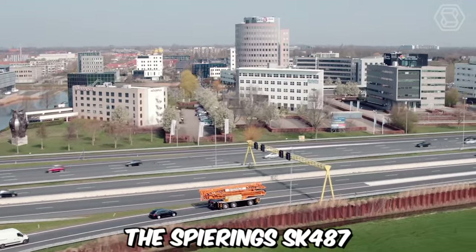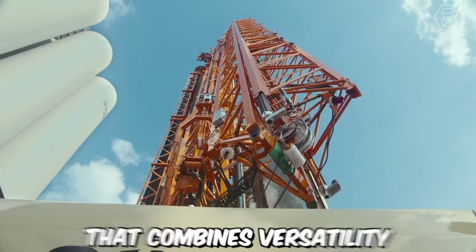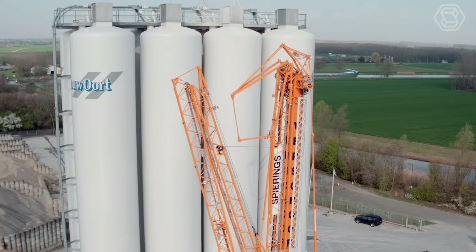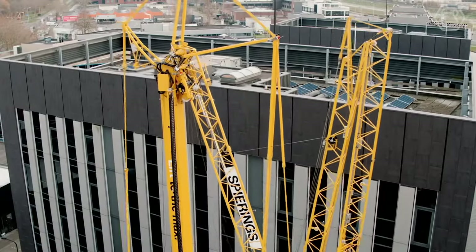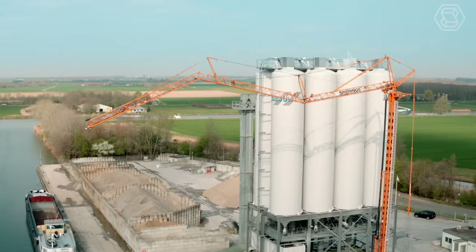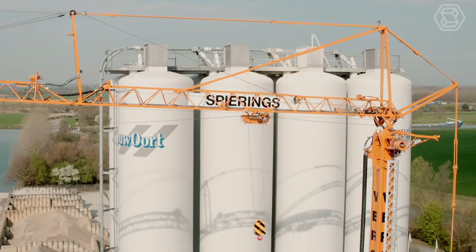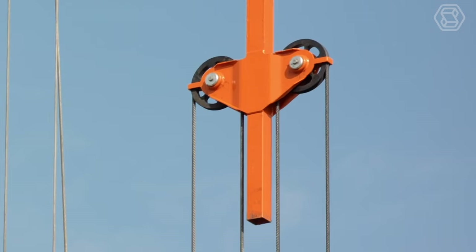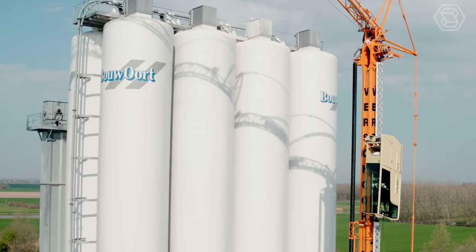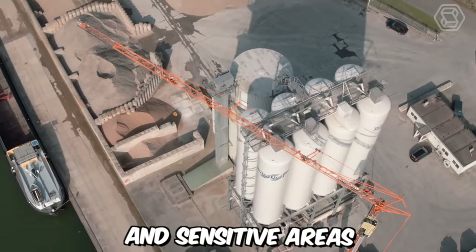The Spearings SK487AT3 CityBoy is an innovative mobile tower crane that combines versatility, maneuverability, and sustainability. What sets the SK487AT3 CityBoy apart is its plug-in hybrid E-Drive system, which offers significant advantages in terms of reduced emissions, energy efficiency, and operational flexibility. The crane can be connected to a power supply, allowing it to operate in electric mode, which significantly reduces noise levels and eliminates local emissions. This makes it suitable for urban environments and sensitive areas.